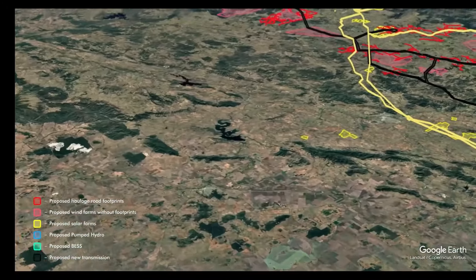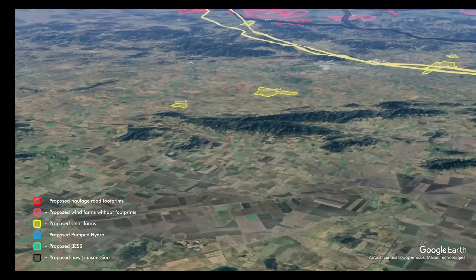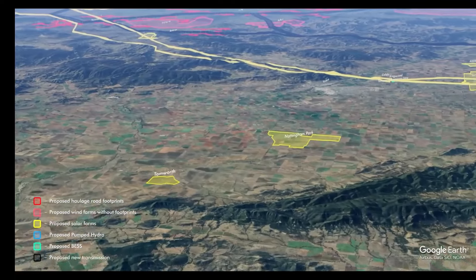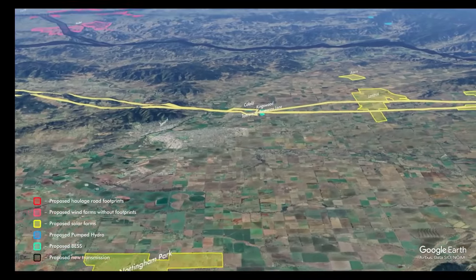This was all designed without any community consultation. EnergyCo have simply dictated the project to the community, not designed it with the community in mind. The New England is not a special renewable resource area. It was chosen using desktop mapping along with ambitious and exaggerated developer lobbying, with little or no strategic planning.